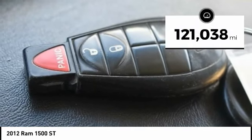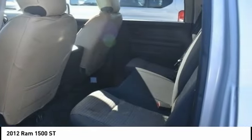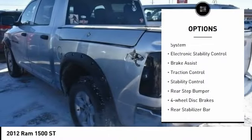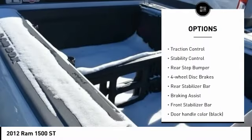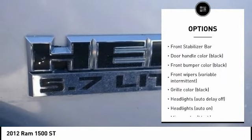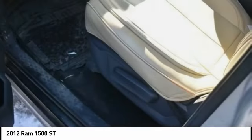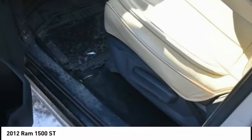This vehicle has less than 125,000 miles. Here are some of this vehicle's great options: tire pressure monitoring system, electronic stability control, brake assist, traction control, stability control, rear step bumper, four-wheel disc brakes, rear stabilizer bar, braking assist, and front stabilizer bar.